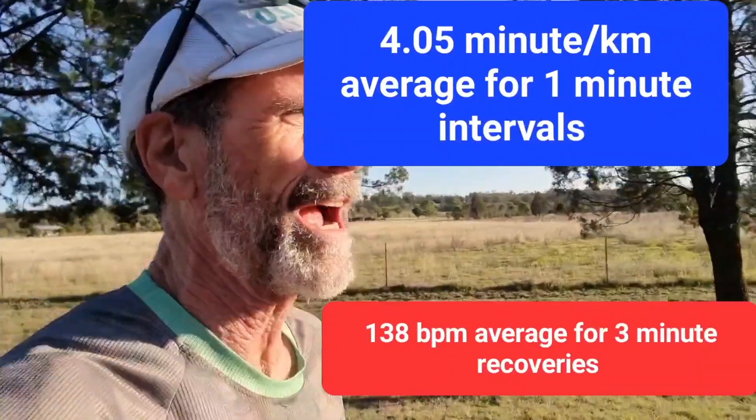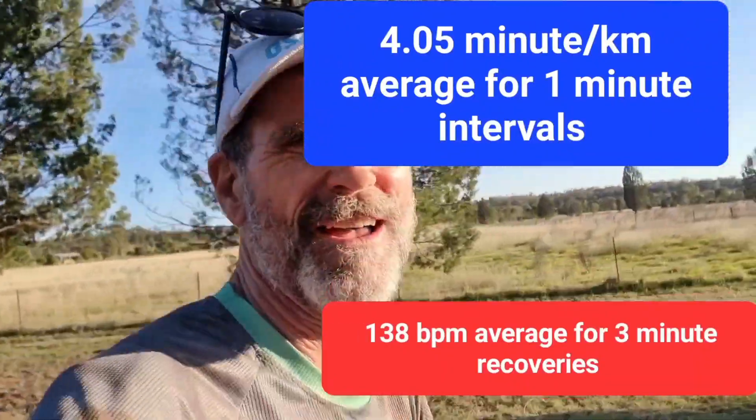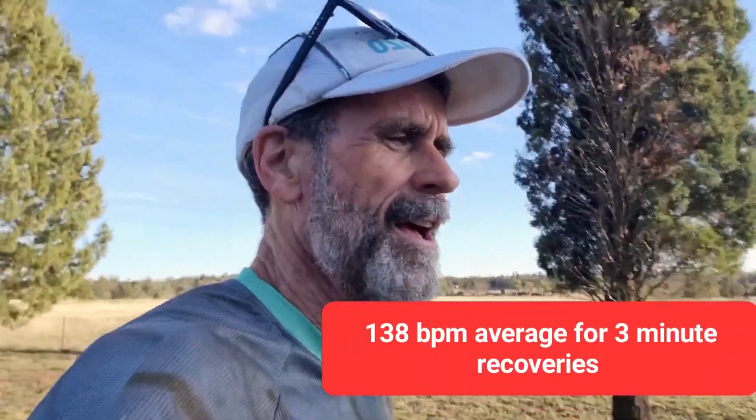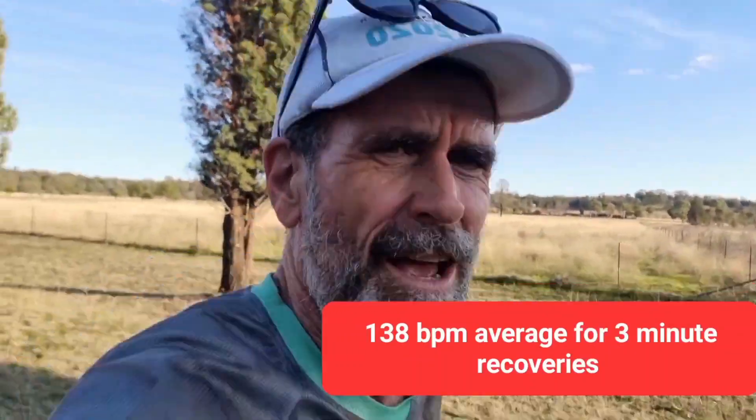The recoveries were heart-rate based, and that was probably a bit high. But don't forget that the heart rate response is delayed. So even though those heart rates may be a little high, it's because there's a delay. Plus I think I was not recovering easy enough.